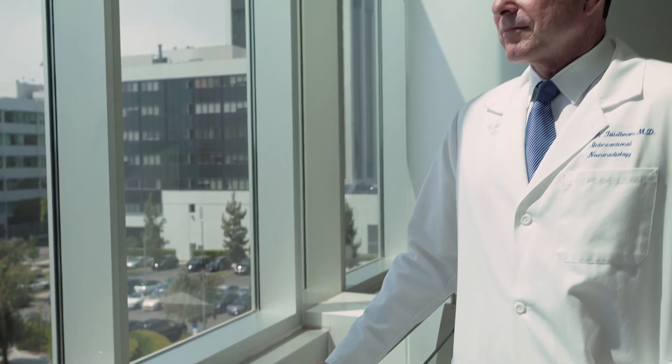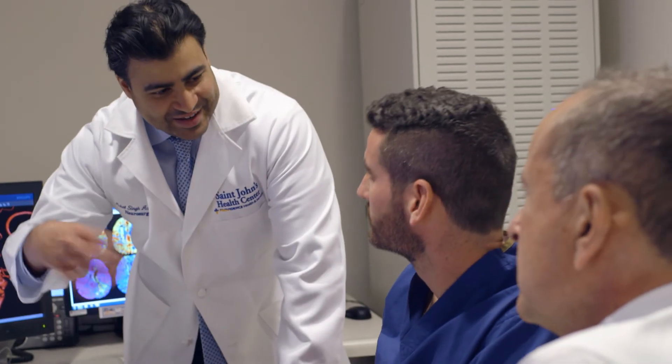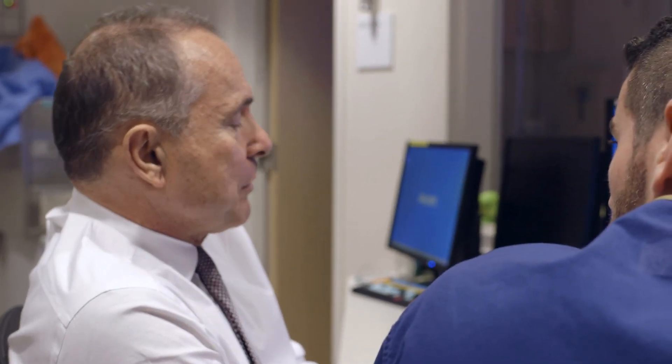I think the biggest advantage for patients coming to see me for stroke and aneurysm care at PNI would be that we have a variety of experts who can use their own special skills to bear upon their problem. And it's all under one roof, which helps to have a more coordinated approach to their care.